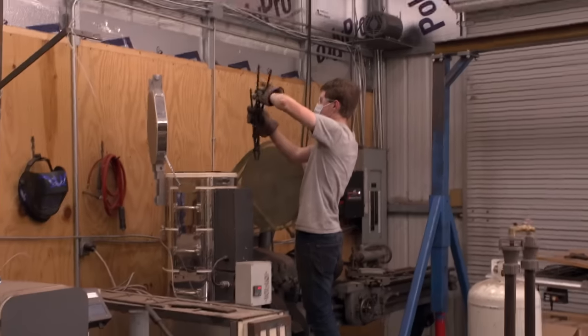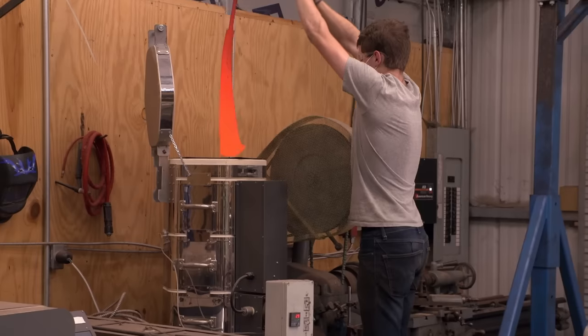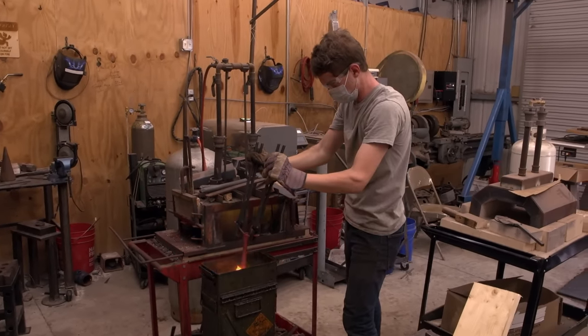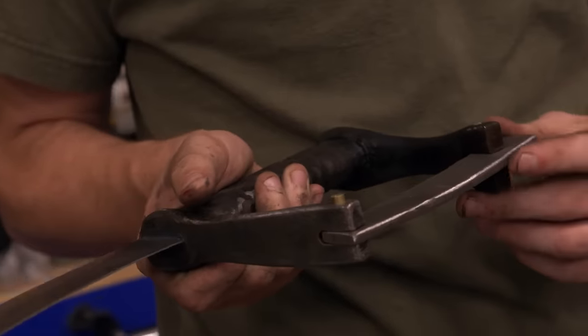With Damascus, you have a bunch of little welds, and any of those welds could possibly pop open. I'm hoping everything comes out all good. Hot metal. My sword's quenched — it's pretty straight. All in all, my blade's mostly done. Most of the work I have to do is aesthetics and sharpening. That is what you'd like to see.